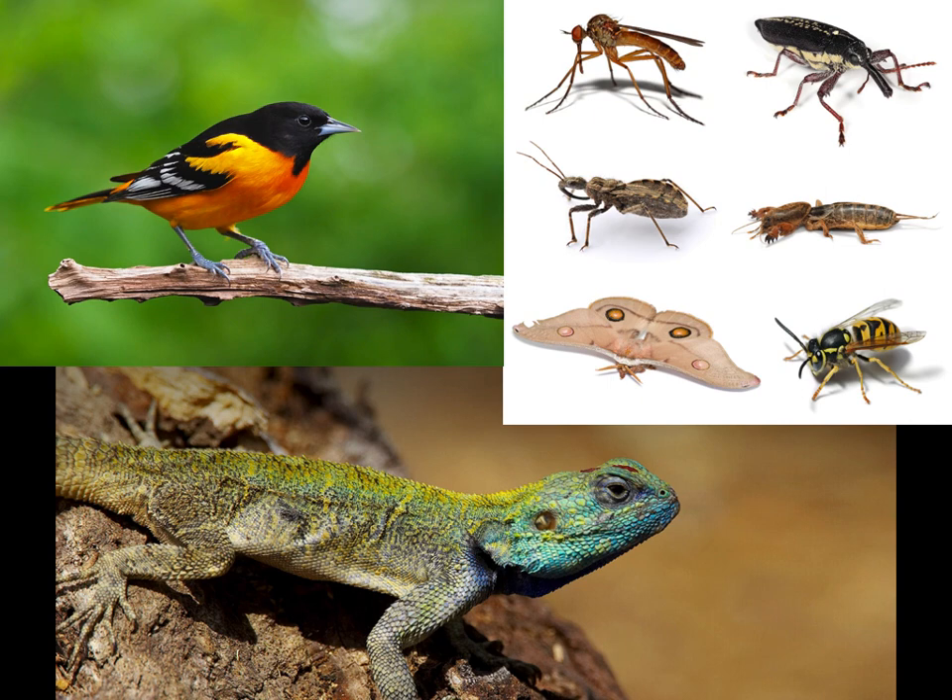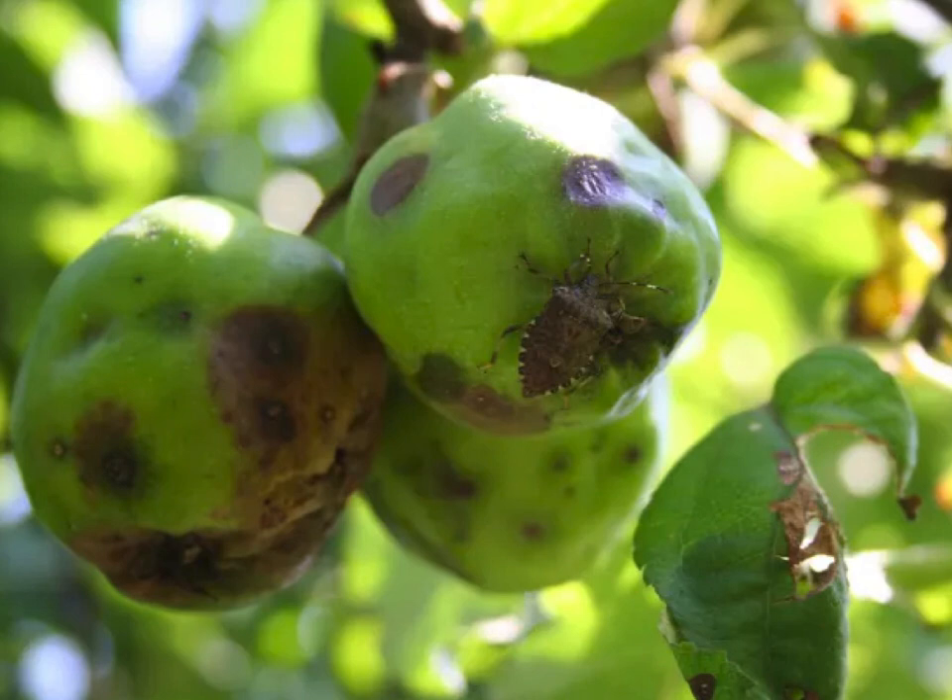What do stink bugs eat? They eat the juices from plants or fruits. They create a huge problem for farmers because once they eat the fruit, the fruit usually dies or gets rotten and can't be used anymore. So they are a huge problem for farmers - they are a kind of pest in the garden. Farmers don't want these insects in their farms because it makes it hard to grow fruit or plants. The fruit is browning and the leaves have holes in them, which is usually not a very healthy plant, because of bugs like these that drink the juices from the fruit.